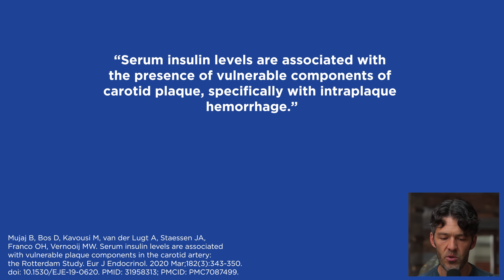The study concluded that serum insulin levels are associated with the presence of vulnerable components of carotid plaque. They measured the carotid artery, not the coronary artery, but the interpretation likely extends to coronary arteries as well — why would one artery have vulnerable plaque but others not? The carotid was probably chosen because it's easier to measure. Specifically, the association is with intraplaque hemorrhage, the IPH plaque.